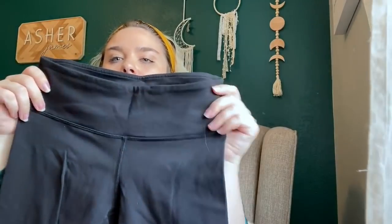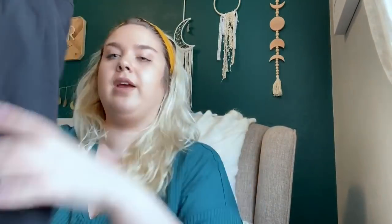These are Lululemon Wonder Under crops. The logo has some wear and they definitely have some pilling, but I think I should still be able to make about $20 on them. I don't see a size dot in here — probably a size 6, I would guess.